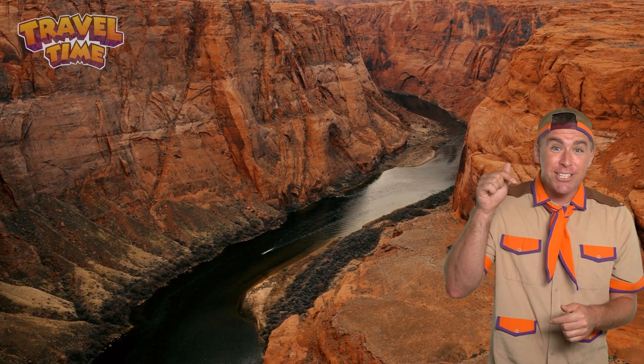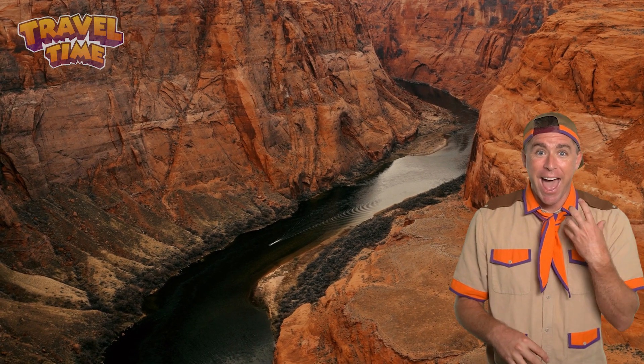And guess what? It's still changing today. The Colorado River is carving away at the canyon, just very slowly.